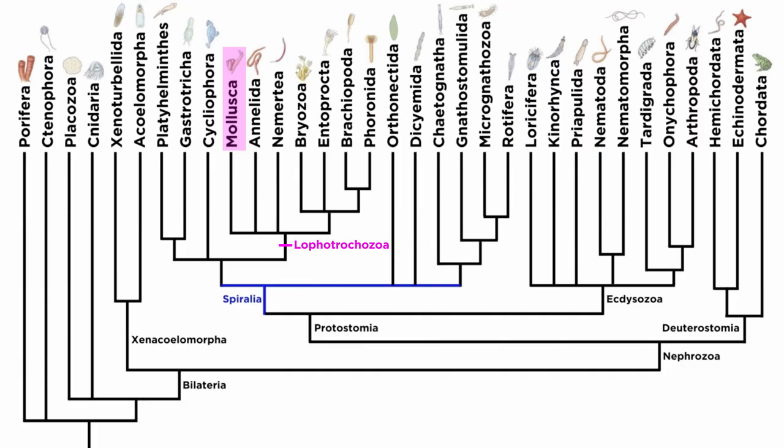And with that we conclude our study of phylum Mollusca. Let's move forward and continue our analysis of Lophotrochozoa with a closely related animal phylum, Annelida.